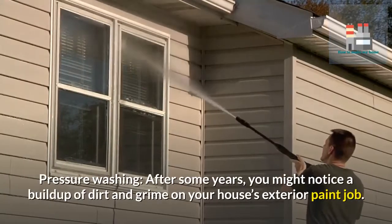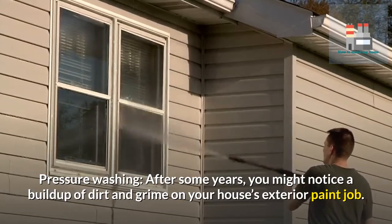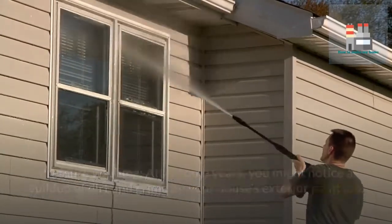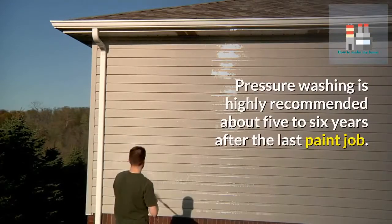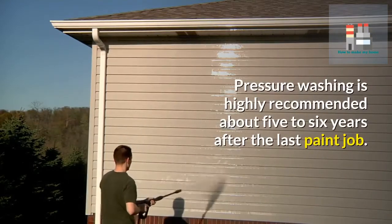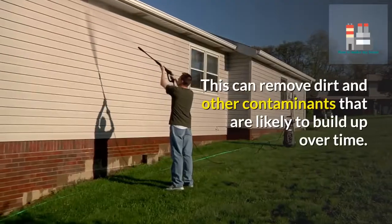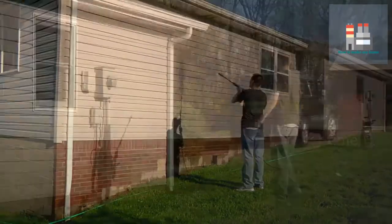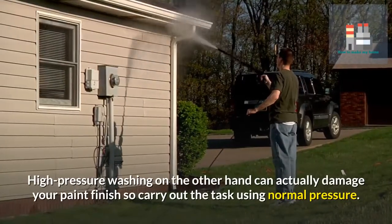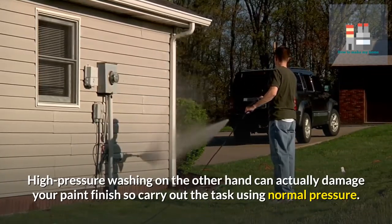Pressure washing. After some years, you might notice a buildup of dirt and grime on your house's exterior paint job. This can be dealt with by pressure washing your exteriors. Pressure washing is highly recommended about five to six years after the last paint job, as it can remove dirt and other contaminants that build up over time. High pressure washing, on the other hand, can actually damage your paint finish, so carry out the task using normal pressure.